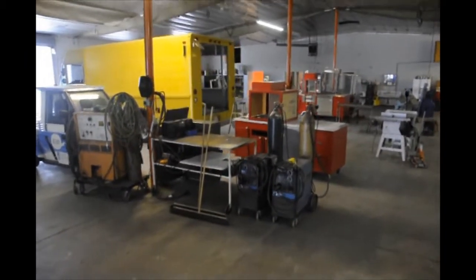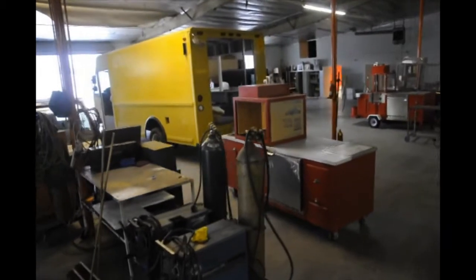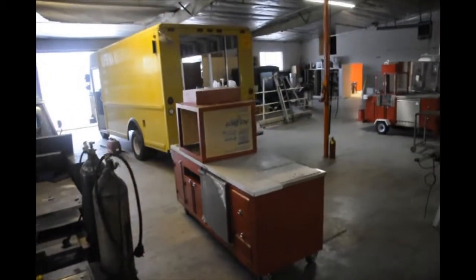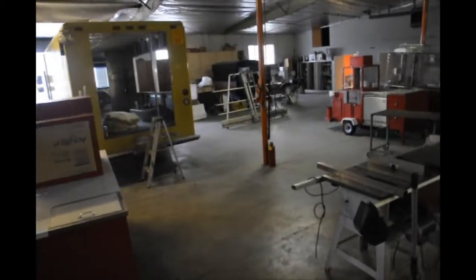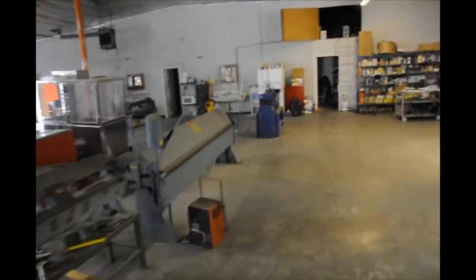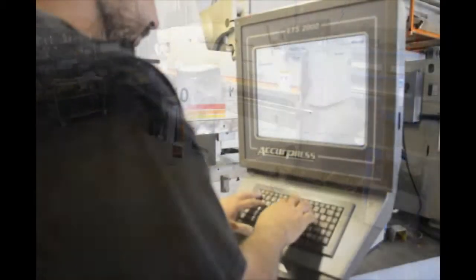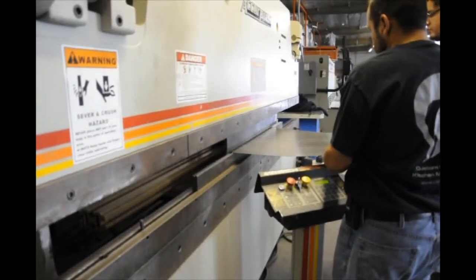Our full-scale 50,000 square foot production facility provides us with the tools and flexibility to produce one-of-a-kind concession stands and mobile food facilities. Everything from our steel frames to our powder-coated exterior finishes is handled in-house in order to maintain our strict quality control standards.